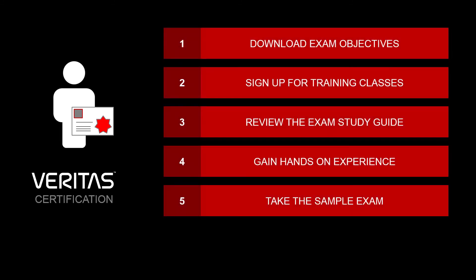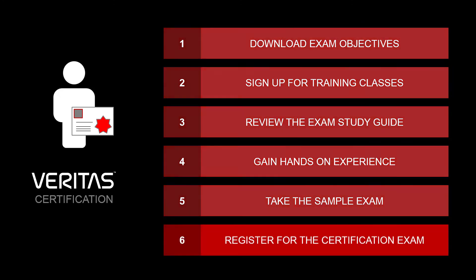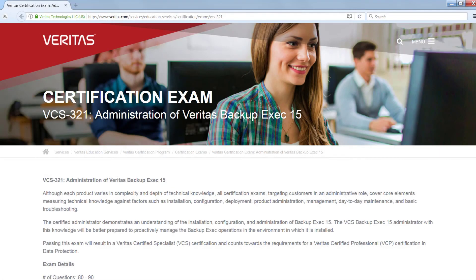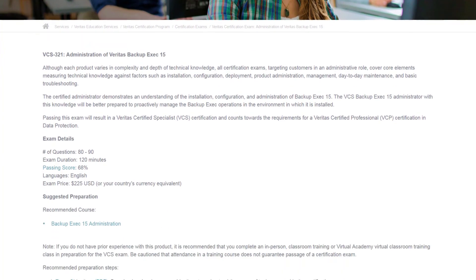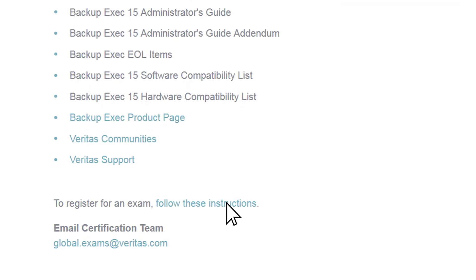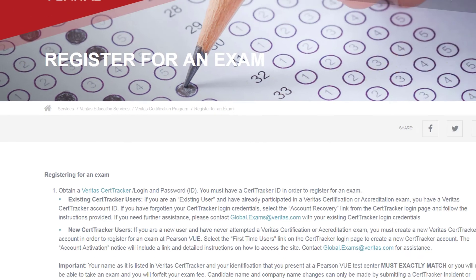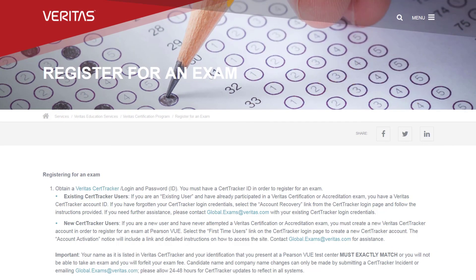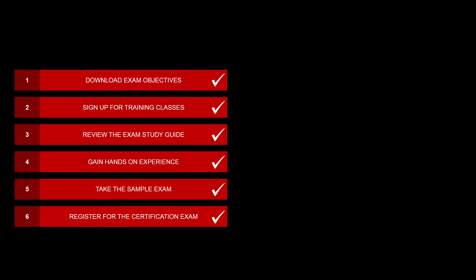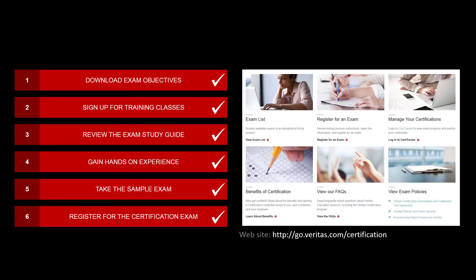After you've taken the recommended training, gained the hands-on experience, and studied the sample exam, you're ready to register for the real thing. To register for a Veritas certification exam, you need to obtain a Veritas CertTracker ID, select a test center location, and follow the registration instructions provided on our website. See the links in the description below to access all the resources referenced in this video.